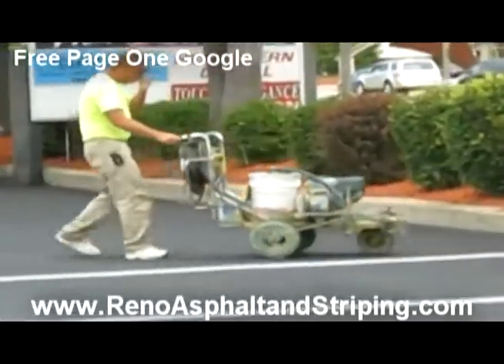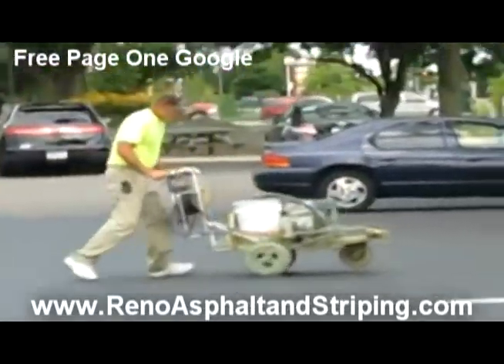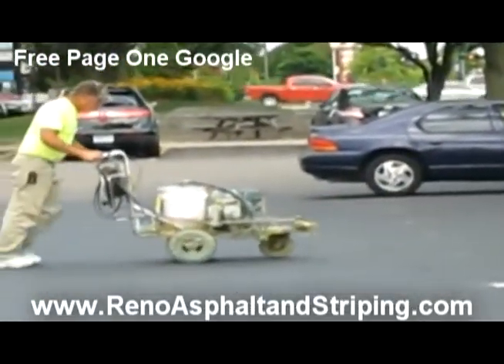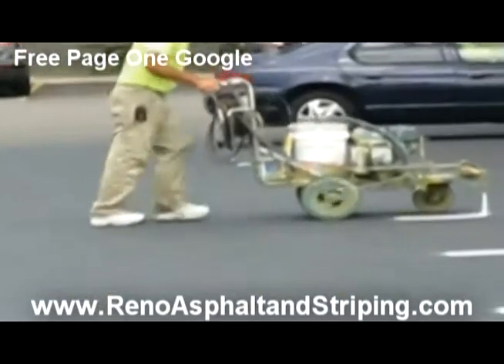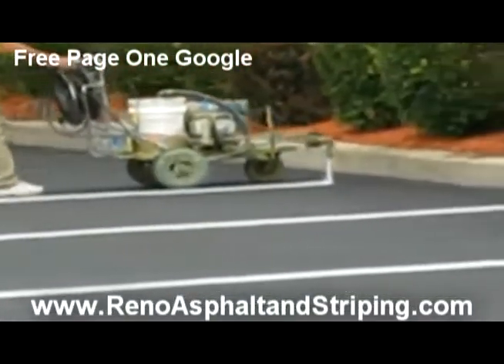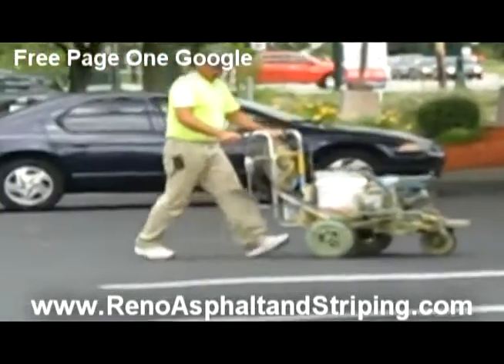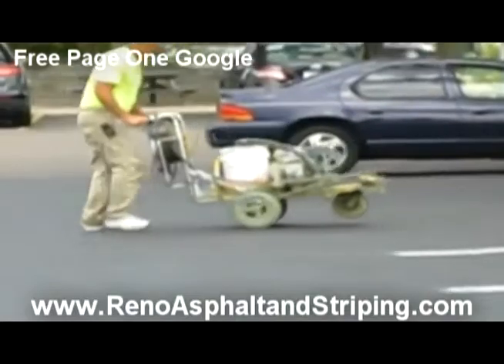Now, some of our clients prefer to use what's called a traffic yellow as opposed to the more common traffic white paint. That's fine with us. Whatever they feel gives a more aesthetically pleasing view of their property is what we prefer to do for them.